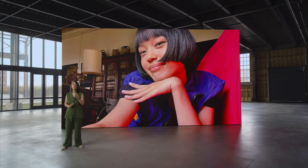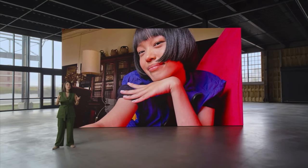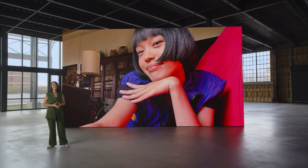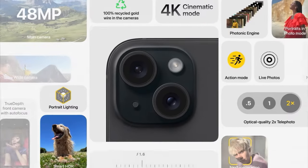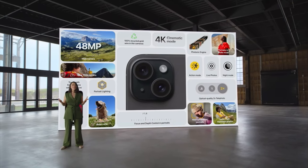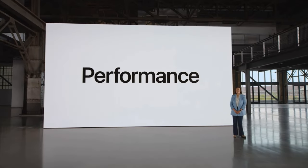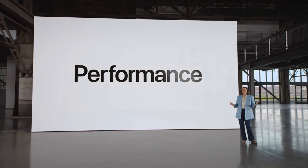Look at this colorful selfie shot on the TrueDepth front camera. It uses our new Smart HDR to beautifully capture the deep shades of purple in her shirt and the bright red of the chair behind her. By combining advanced computational photography with the 48-megapixel main camera, ultra-wide camera, and TrueDepth front camera, iPhone 15 makes it easy to take great-looking photos and videos every day.